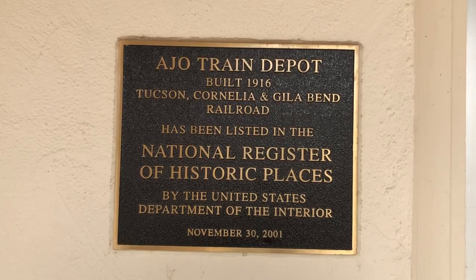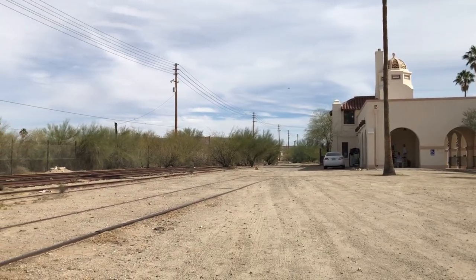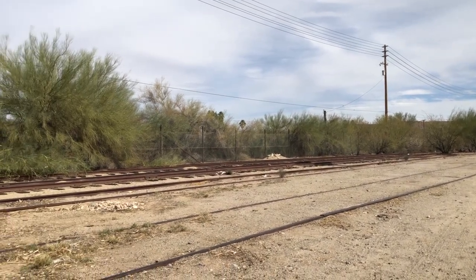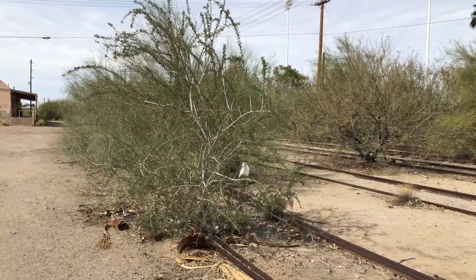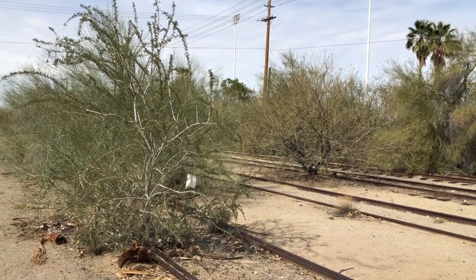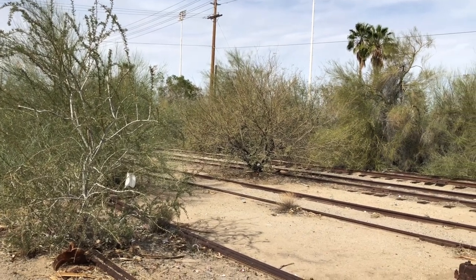Love the old architecture that's still here. The old train station here in Ajo along with its abandoned tracks. Check out how those trees have just grown up in between the tracks there — definitely haven't been used for some time.